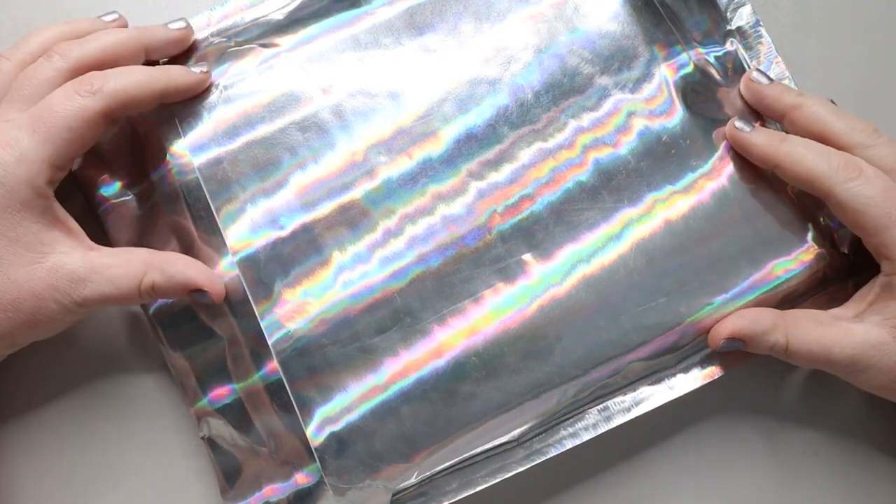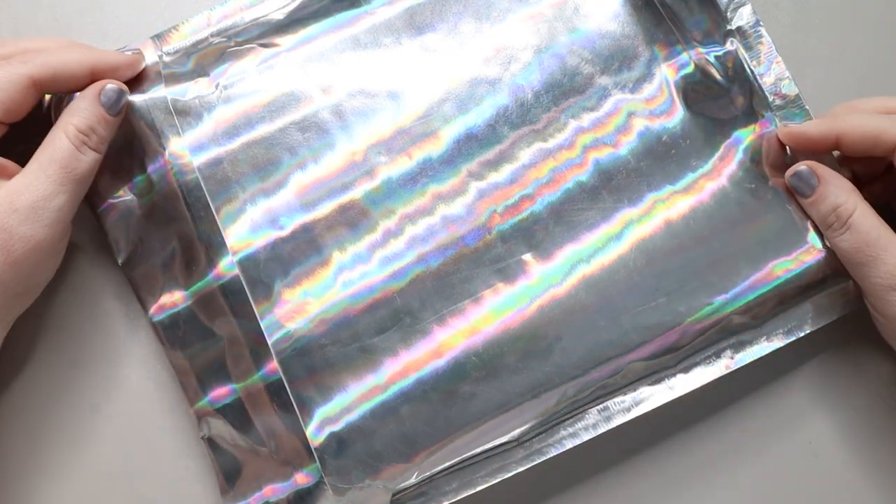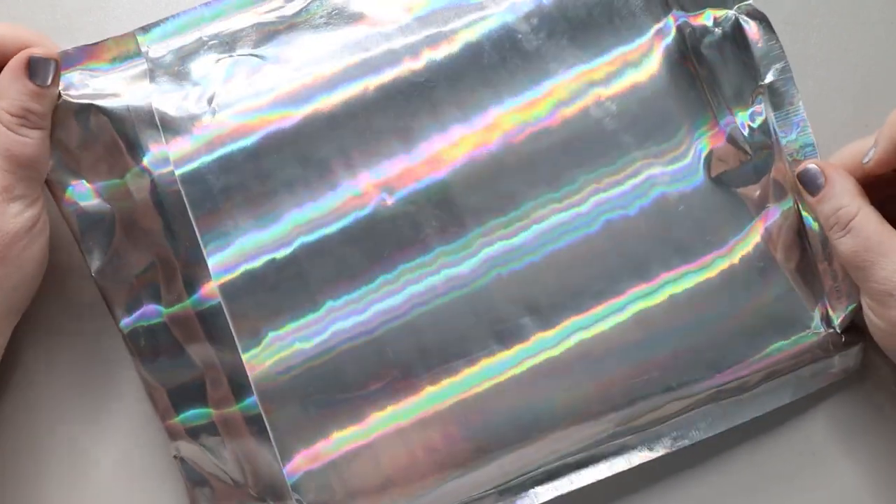Hello my amazing planner friends. It's Jess from My Magical Planner and today I have my November Simply Gilded package to open with you guys.